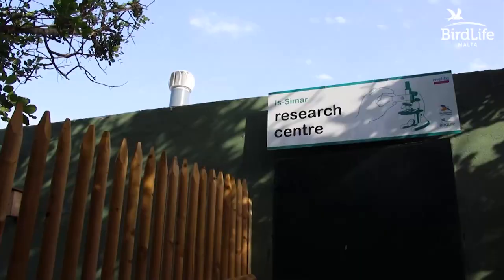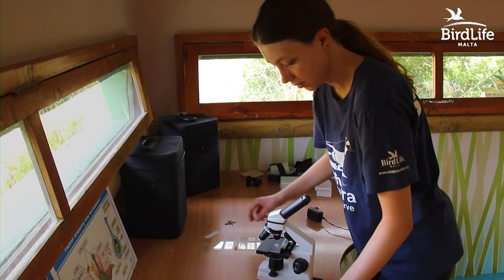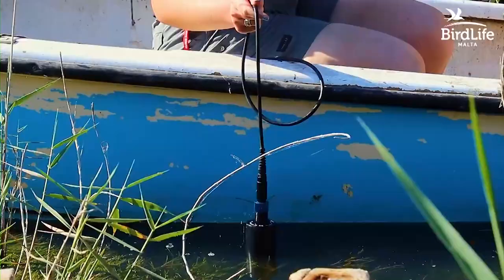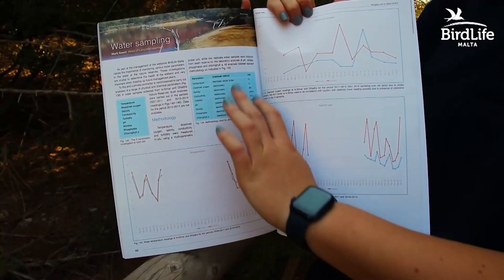With this in mind, management decided to allocate a space within the nature reserve where we can show the public the different research work we carry out on site. Possibly the most important aspect must revolve around the water quality parameters, since water quality is undoubtedly crucial to the well-being of the wetland. Regular water readings which we monitor include salinity, oxygen levels, nitrates, and pH.